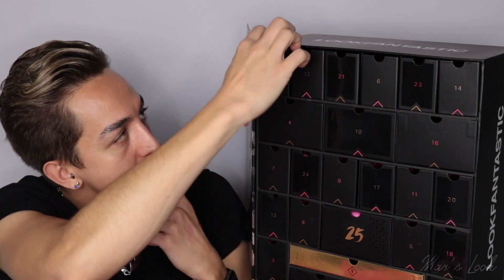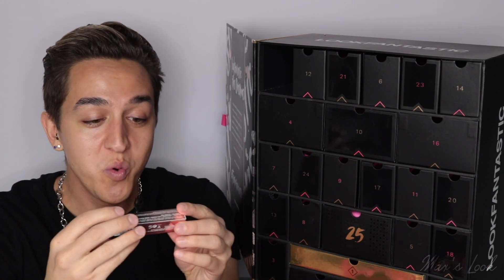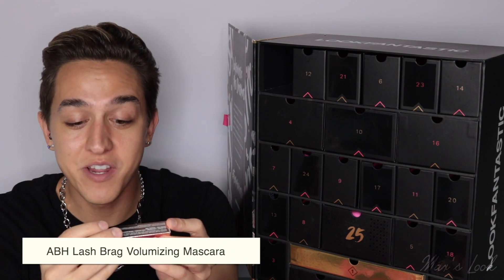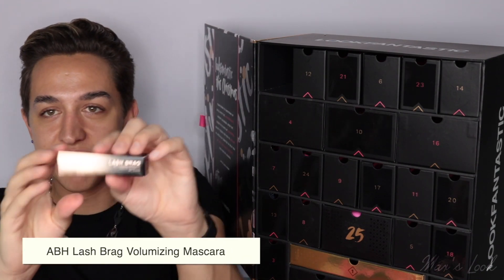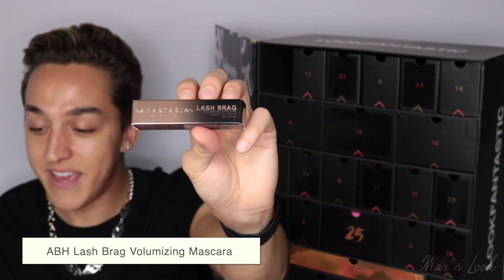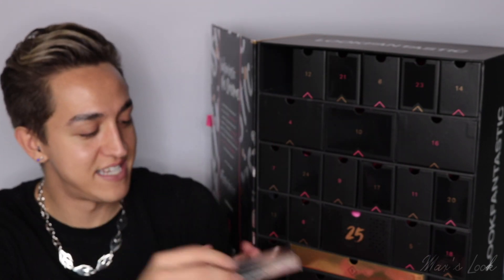We are on to 19. I don't want this to be over — I'm quite sad that we're nearly at the end. From Anastasia Beverly Hills, this is the Lash Bragg Volumizing Mascara — this is a 5ml size. Here we have that stunning box. Love ABH and really excited to see one of their products in a Look Fantastic advent calendar.